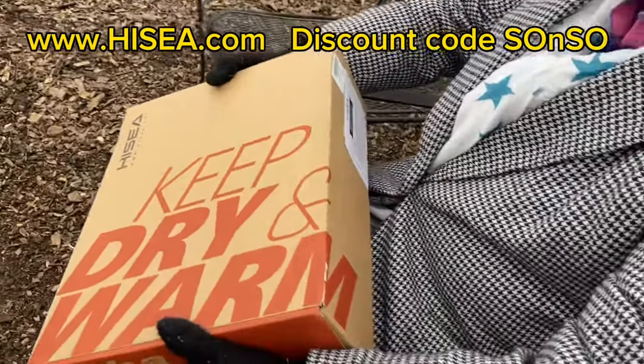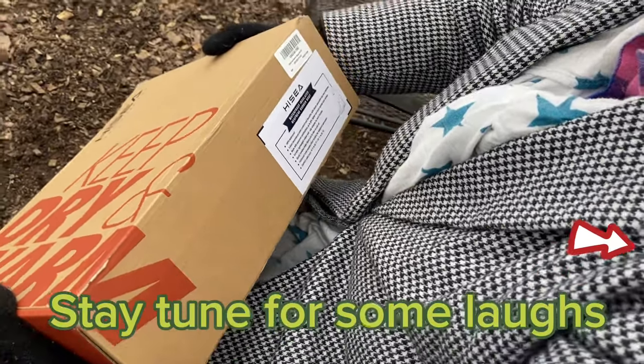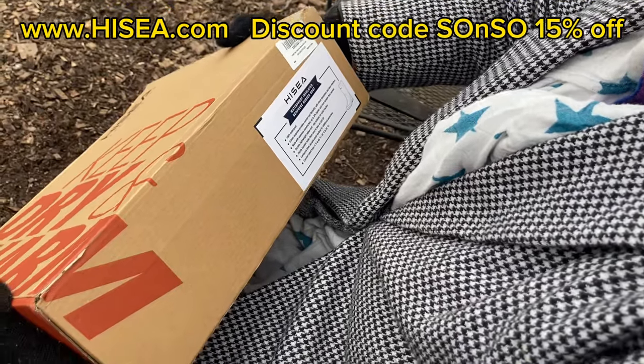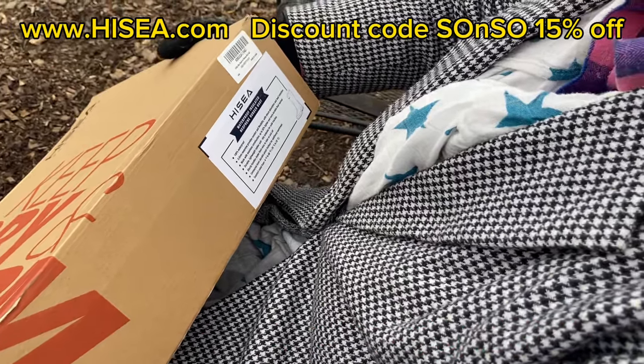Waterproof insulated rubber boot — 100% waterproof. Provides comfort and flexibility with shock absorbent and heat retention. Made with seamless construction — up to 30% lighter and more durable than normal.